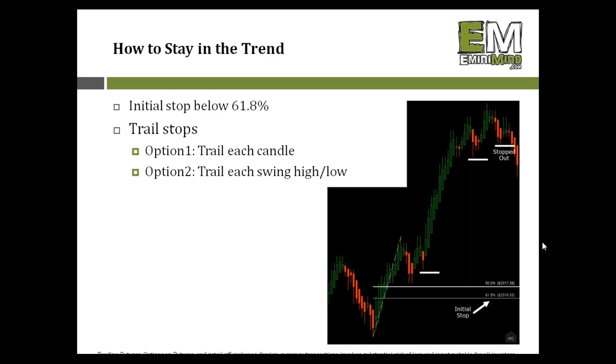Trail stops can be super beneficial and sometimes that's just the missing piece to accelerate your trading or get over that hump. I'll give you two options. Option one: trail each candle — when long, put your stop underneath each candle's low every time the market makes a new high. On an intraday chart this happens quickly — a couple of minutes pass, market makes a new high, candle closes, move the stop up underneath that candle's low. That's a more aggressive trail stop approach.